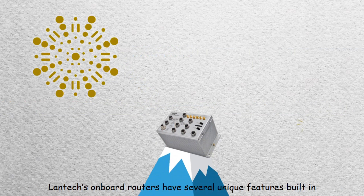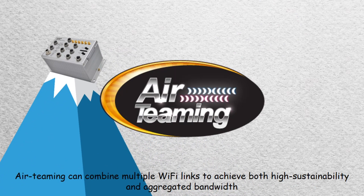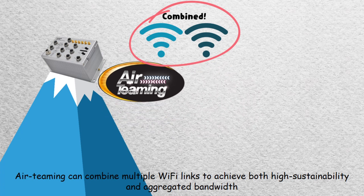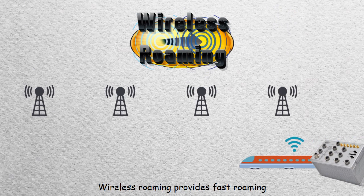Lantex onboard routers have several unique features built in. Air teaming can combine multiple WiFi links to achieve both high sustainability and aggregated bandwidth. Wireless roaming provides fast roaming.